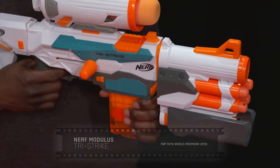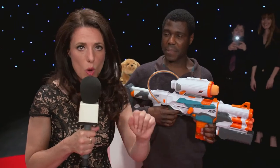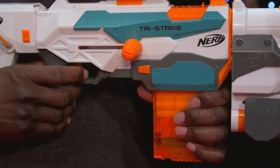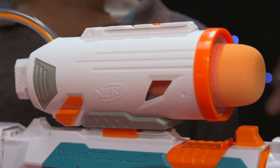For anyone who doesn't know what this is, have you been living under a rock? This is the Nerf Modulus Tri-Strike — the brand new Nerf blaster from Hasbro. It comes with three blast settings: you can fire elite darts one at a time, use the slam fire action, or build a two-piece missile launcher.